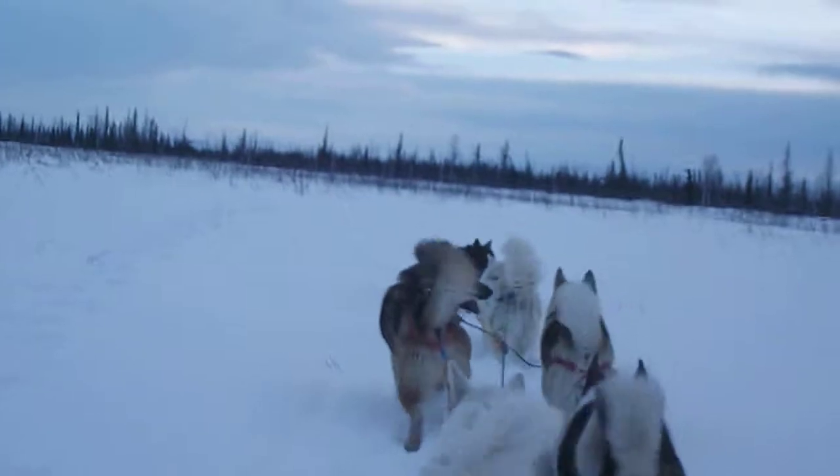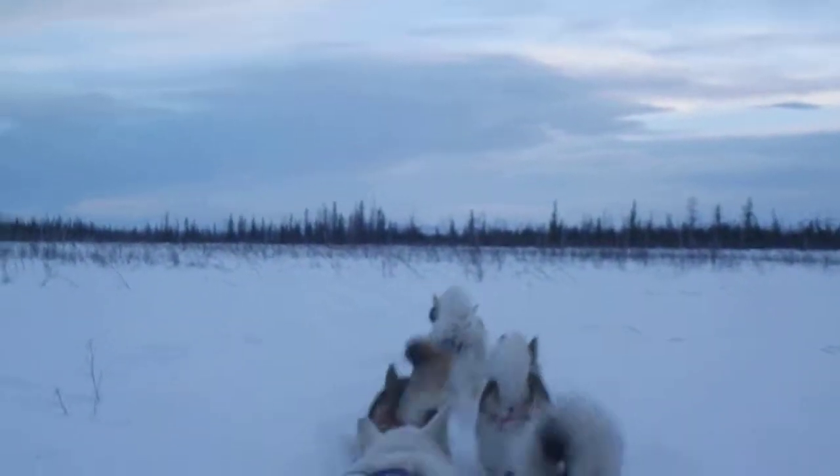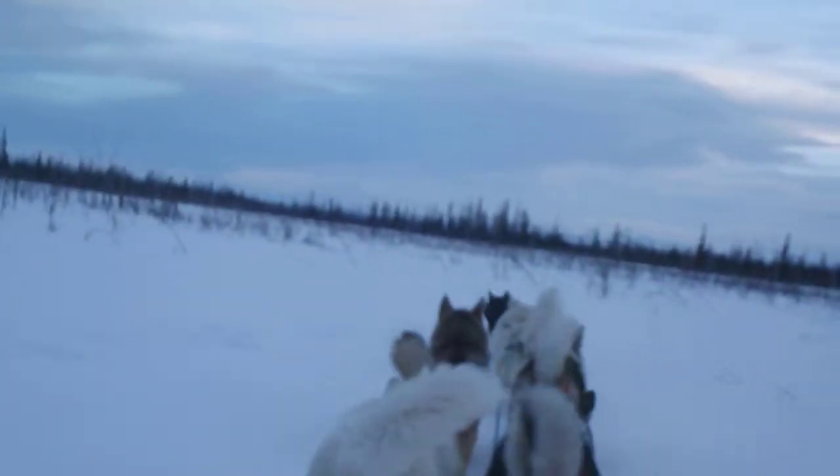Busting trail, huh? This is really tough for them. I'm going to have to walk them. We've got a bunch of windpacks here.